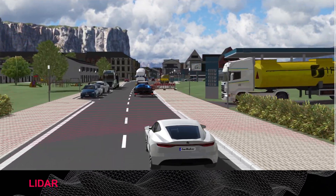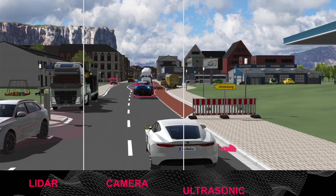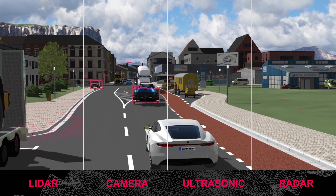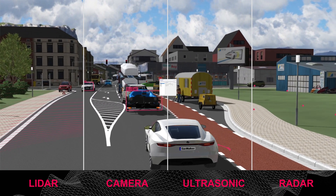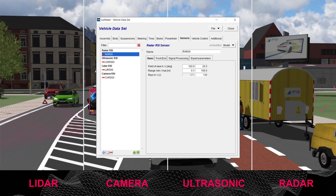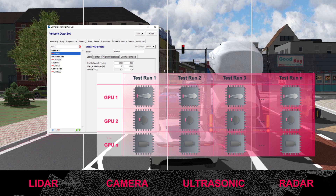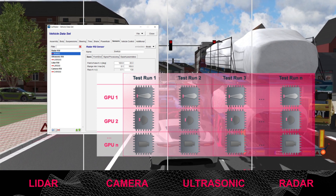IPG Automotive is currently developing an RSI sensor PC and sensor interface platform to enable the use of an RSI multi-sensor setup. This way, complete sensor configurations can be set up in all kinds of combinations, and thanks to the CarMaker sensor GUI, automatic and effective distribution to processing units is guaranteed.